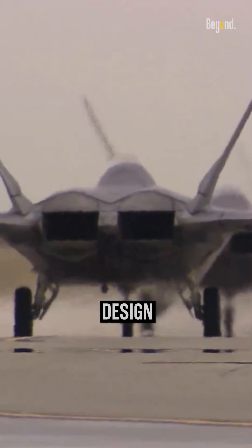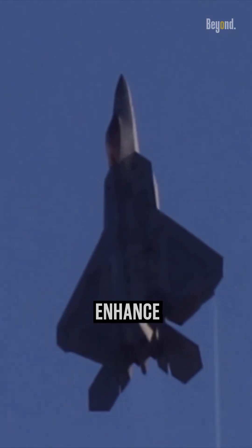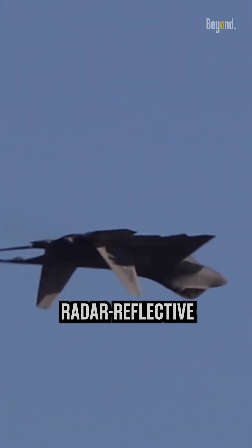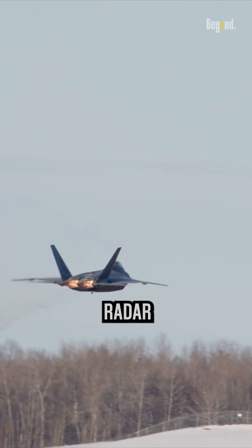The primary reason for this design choice is to reduce the aircraft's radar cross-section and enhance its stealth capabilities. By concealing the engines, the F-22 minimizes the number of radar reflective surfaces, which helps to reduce its detectability by enemy radar systems.